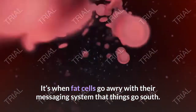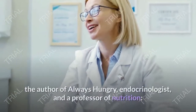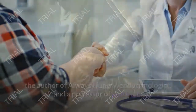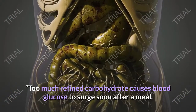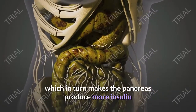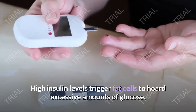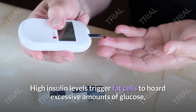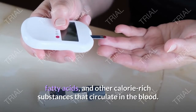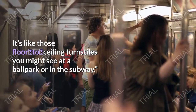It's when fat cells go awry with their messaging system that things go south. As explained by David Ludwig, the author of Always Hungry, endocrinologist and professor of nutrition, too much refined carbohydrate causes blood glucose to surge soon after a meal, which in turn makes the pancreas produce more insulin than would have ever been the case for humans in the past. High insulin levels trigger fat cells to hoard excessive amounts of glucose, fatty acids, and other calorie-rich substances that circulate in the blood — it's like those floor-to-ceiling turnstiles you might see at a ballpark or in the subway.